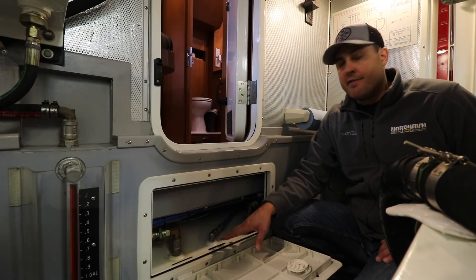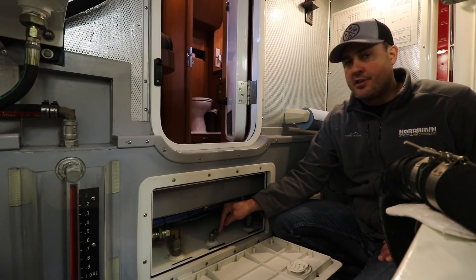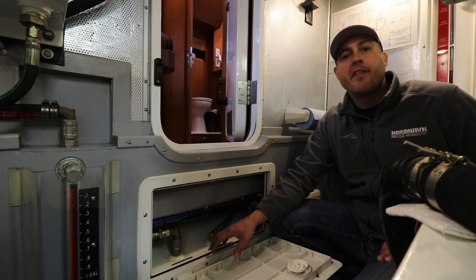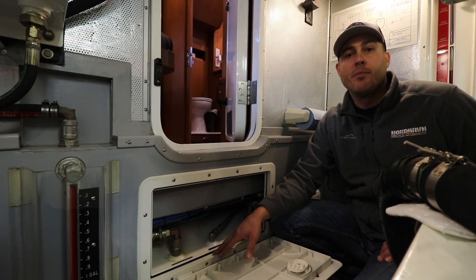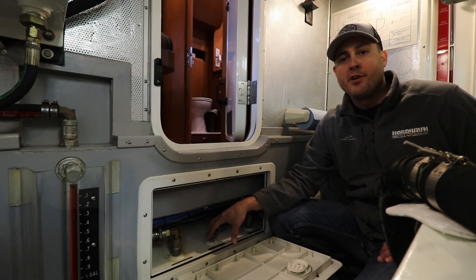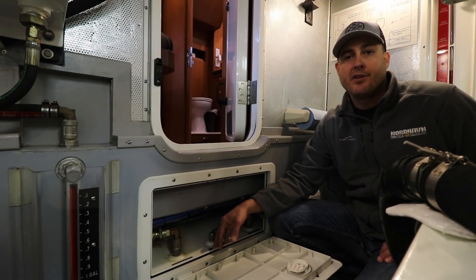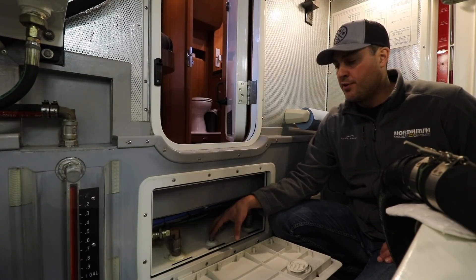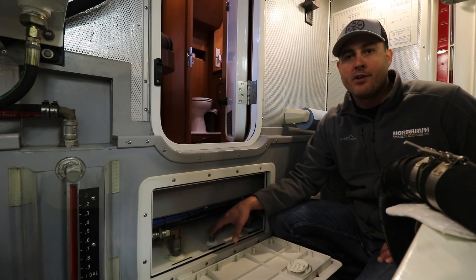Another aspect we like about the design of having a separate supply tank is that all the returned fuel unutilized by the engine gets returned to the supply tank and not the storage tanks. In a diesel engine, the fuel pump pulls in more fuel than the engine uses, and any unused fuel is returned on a return line — but that fuel generally gets warm since it's circulated through the engine. All that warm fuel is returned to the supply tank, not the storage tanks. If it were returned to the storage tanks, it could cause condensation or moisture there. So we like having a nice closed loop supply tank where the warm fuel is directed back to, and the engine can consume it right away.